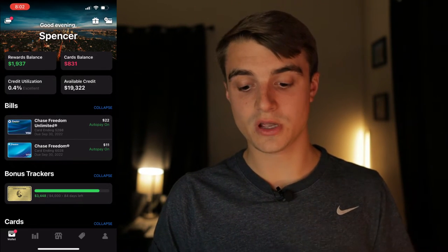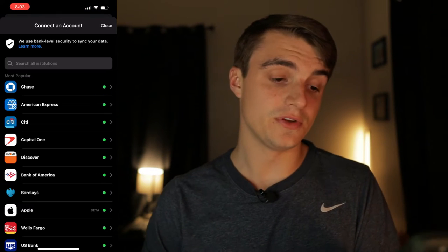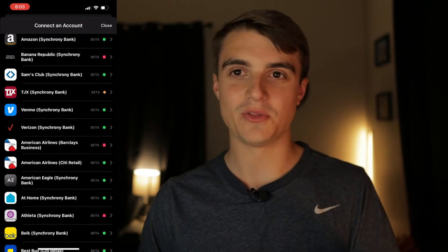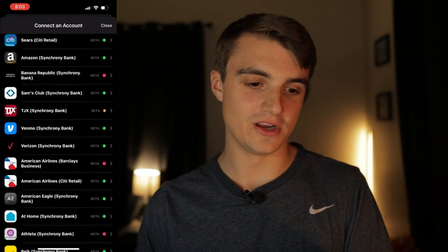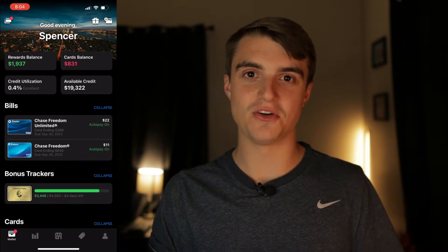When you get the app for the first time, go to the top right corner and click the Add Card button. You can see all the different card lenders available on Max Rewards to track. Once you add all your cards, those top four boxes update with your correct information. I really like being able to see everything in a quick snapshot — I come on here once a week to check my rewards balances and all my card balances without going into each app individually.